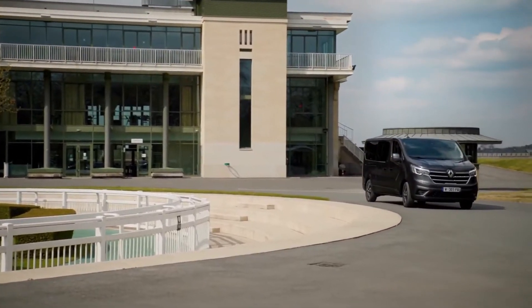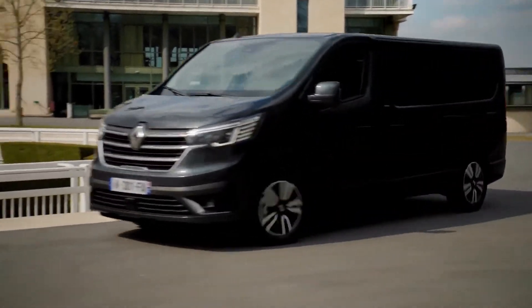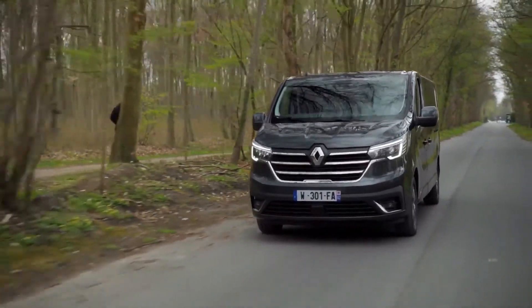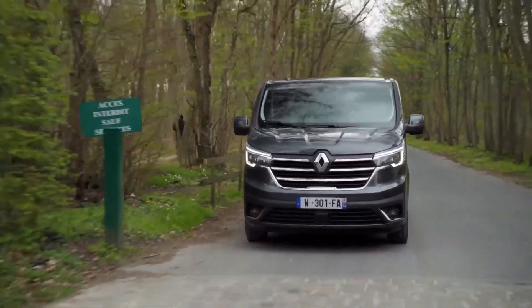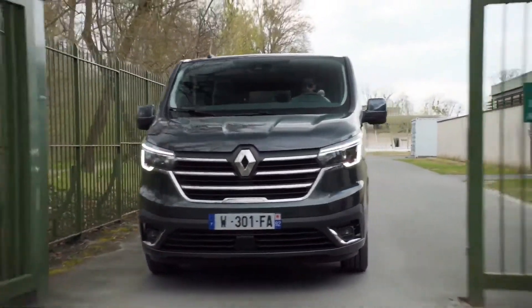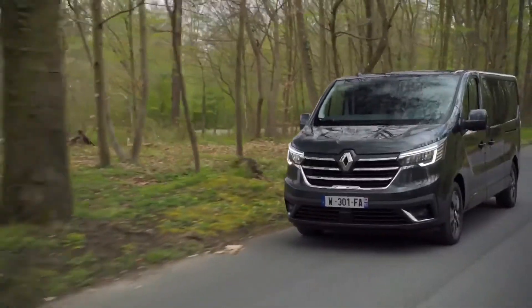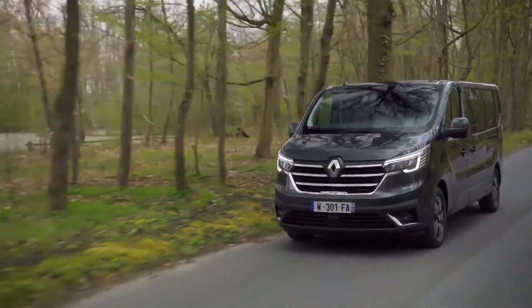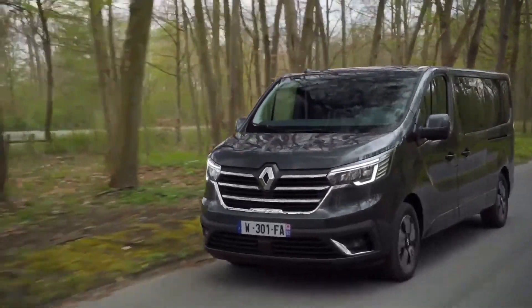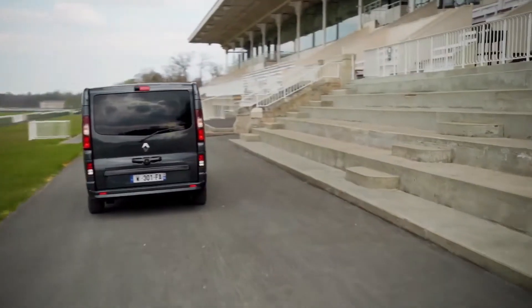In terms of weaknesses, you will find that many rivals, including those PSA models and the Transit Custom, are available with higher payload ratings. And while the Renault cab claims 90 litres of storage space, it's not the most practical storage, despite some clever features including a built-in phone holder and a middle seat cushion that folds down to form a desk.